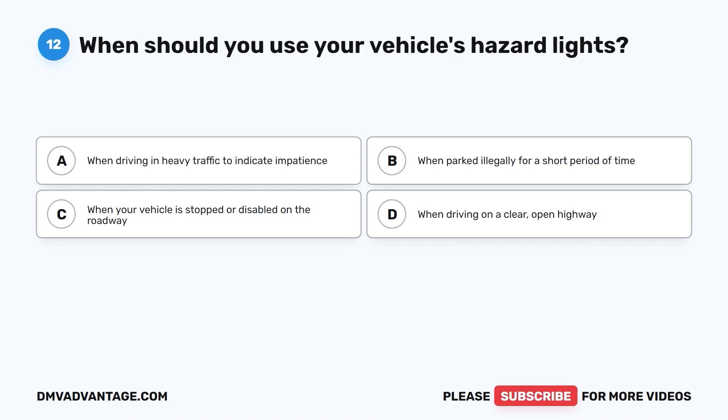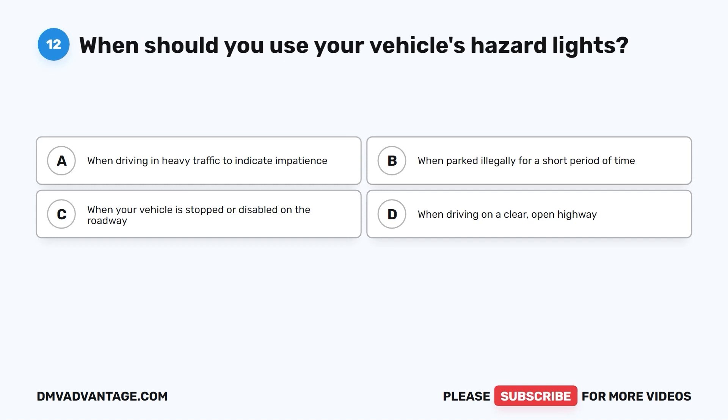Question 12. When should you use your vehicle's hazard lights? A. When driving in heavy traffic to indicate impatience. B. When parked illegally for a short period of time. C. When your vehicle is stopped or disabled on the roadway. D. When driving on a clear, open highway.